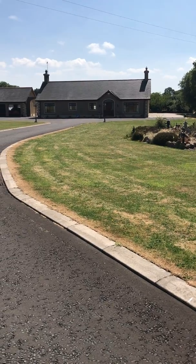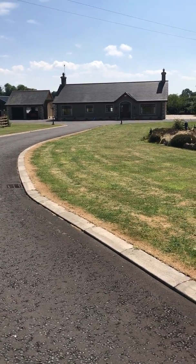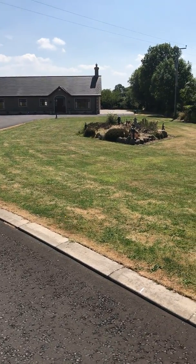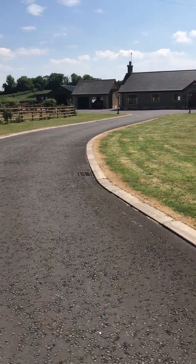It's a beautiful detached bungalow, built approximately 12 to 13 years ago on a fantastic site with lovely gardens. You have a lovely sweeping driveway.